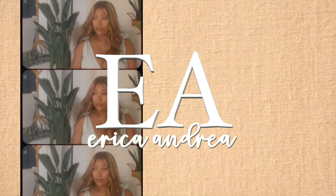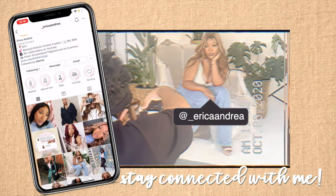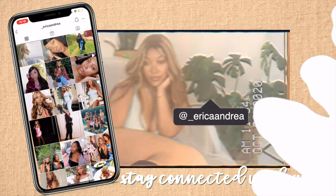Hey guys, what's up! My name is Erica Andrea — welcome back to my channel, and welcome if you're new here. Today I'm going to be doing my 2021 luxury haul. I'm going to be showing you guys all the bags I purchased this year and the one accessory I purchased, which totals to about five thousand dollars when you do all the math — and that's kind of a lot.